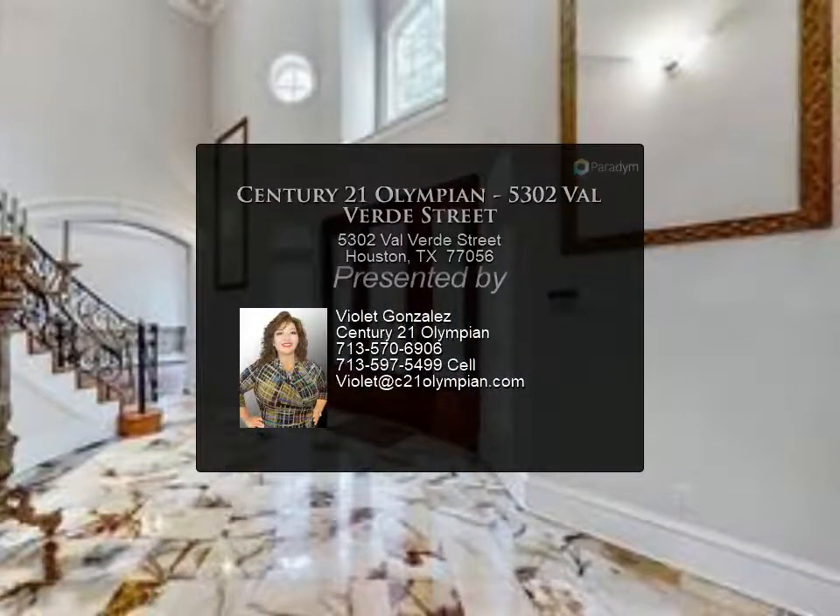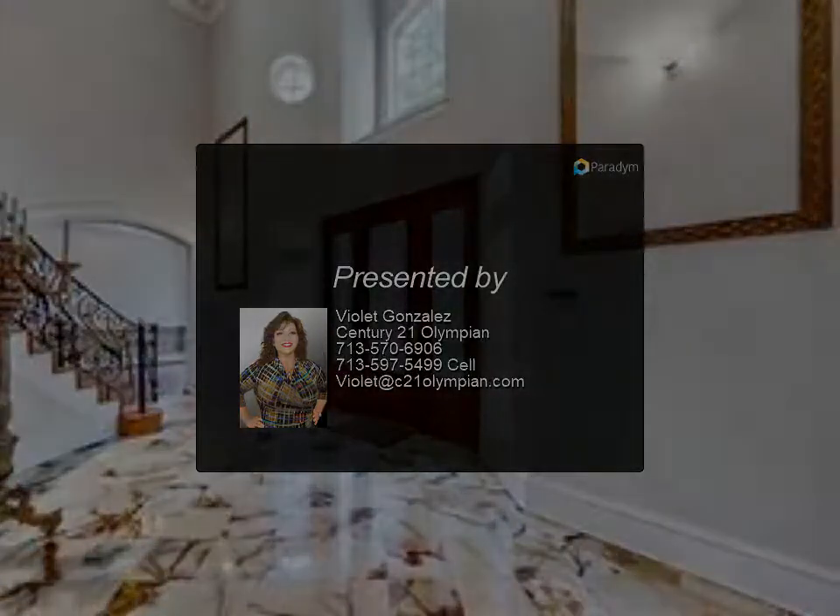A one-of-a-kind, gently lived-in home for you to make your own.